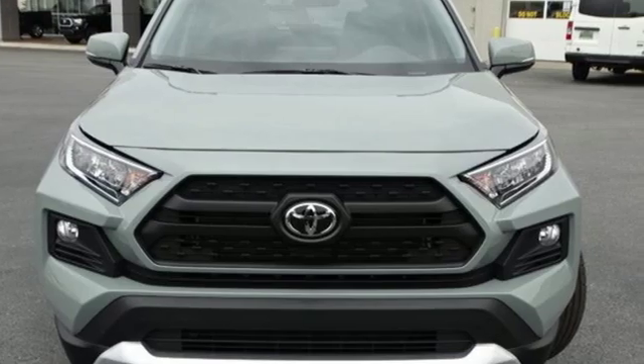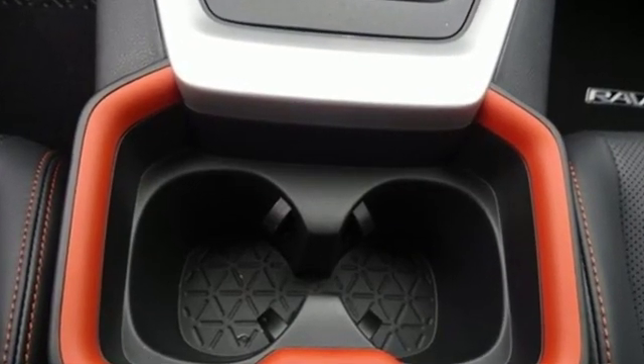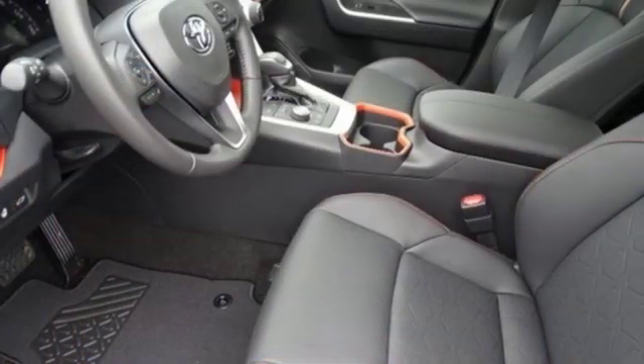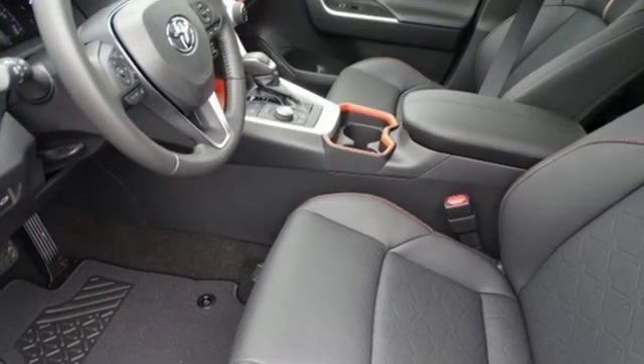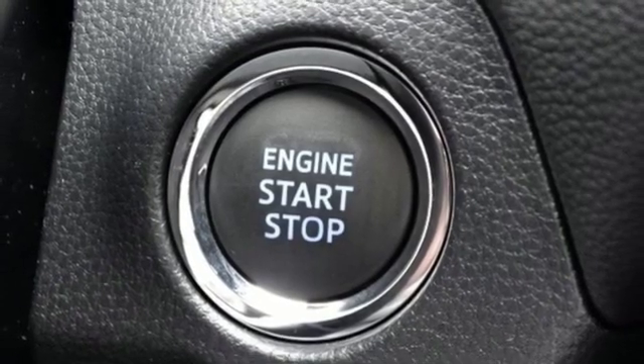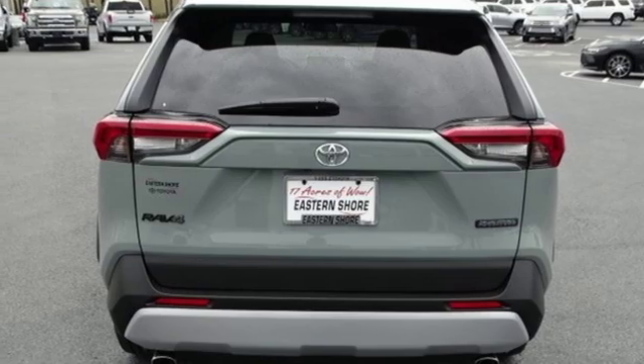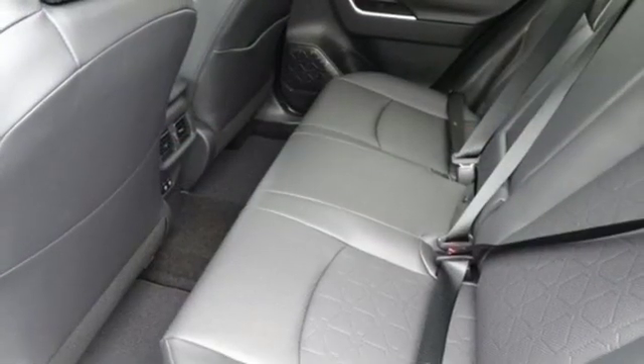It's well-equipped with the features you need: streaming audio, doors and push-button start proximity key, front heated and ventilated bucket seats, Wi-Fi hotspot, dual-zone climate control, inline four-cylinder engine, active grille shutters, electronic shift on the fly, and power heated mirrors.